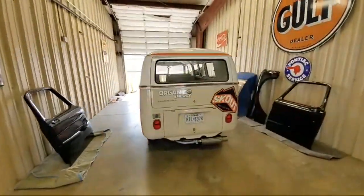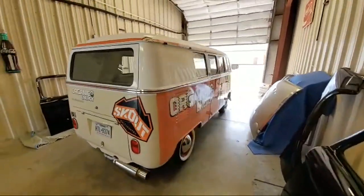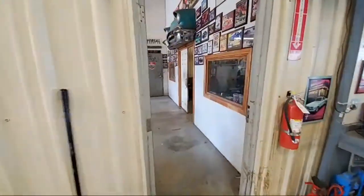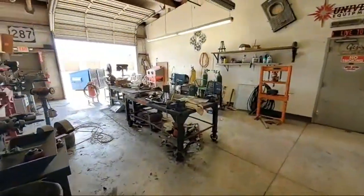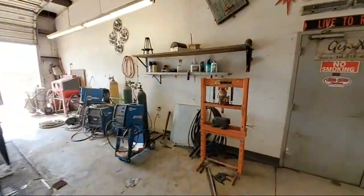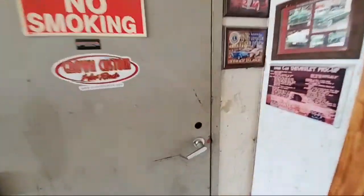We're just going to sneak around here and look around. This is impromptu — a walk around at Crown Custom Hot Rods out of Terrell, Texas. Sneak off into the back of the shop and see what's going on. Hope you guys are still getting signal in the building.